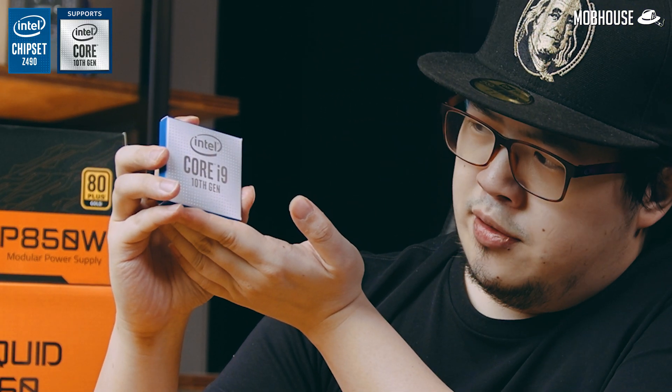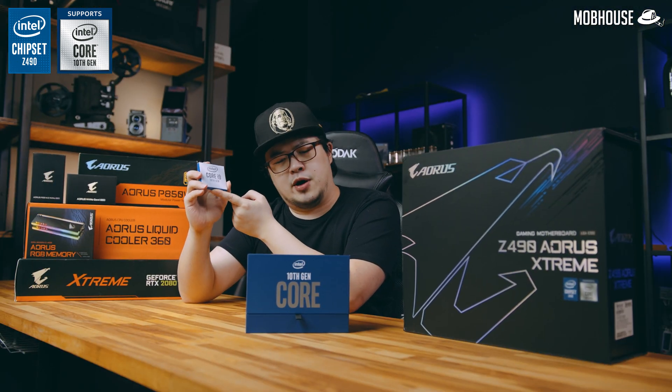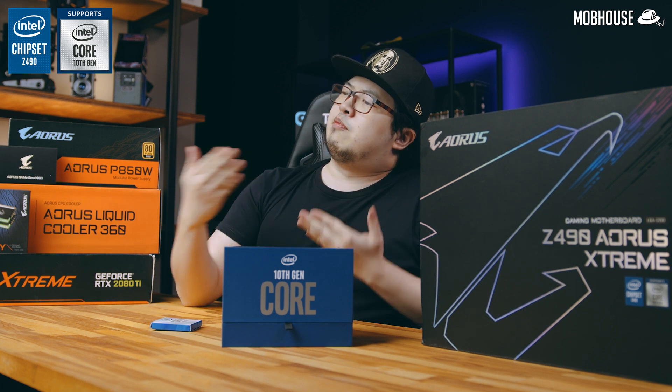Here's the 10th gen Core i9-10900K processor as well as the reviewer's package — pretty much the same as the one that Hardware Canucks received. Look ma, I've made it.